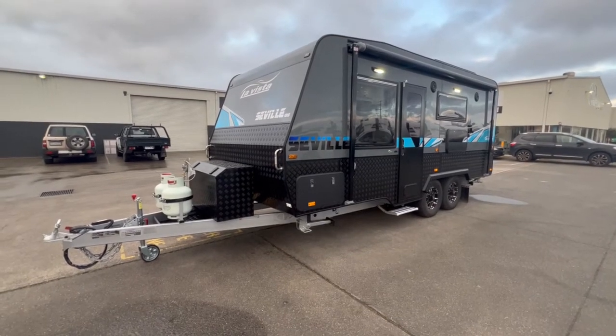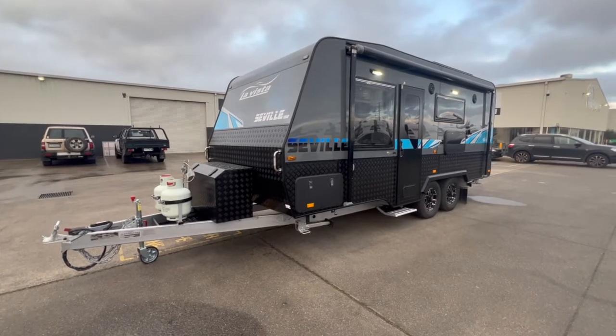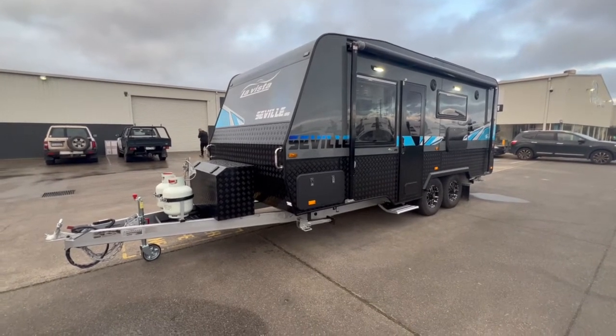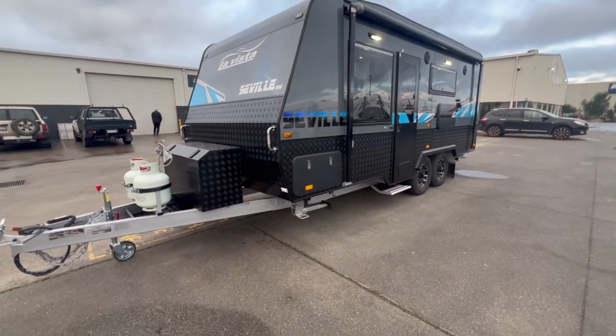Here we have the 2022 La Vista Seville. The Seville is a touring model caravan built by La Vista Caravans. La Vista have been building caravans since 2006 and their quality is second to none.